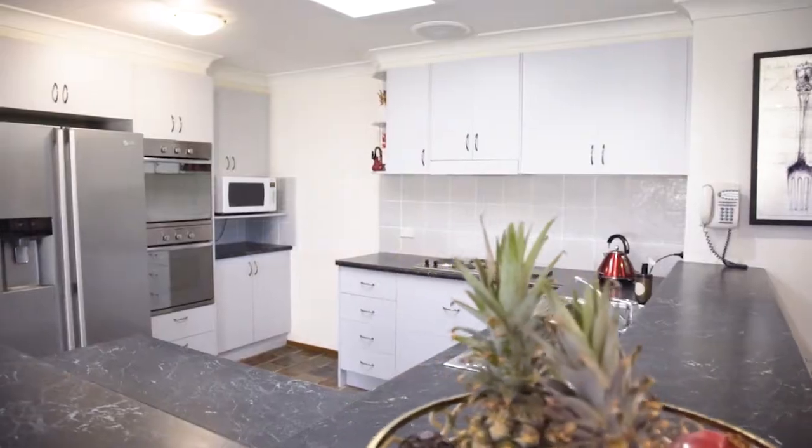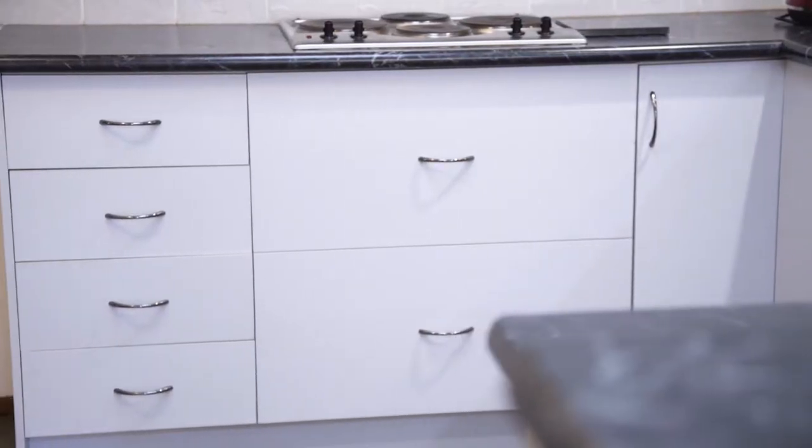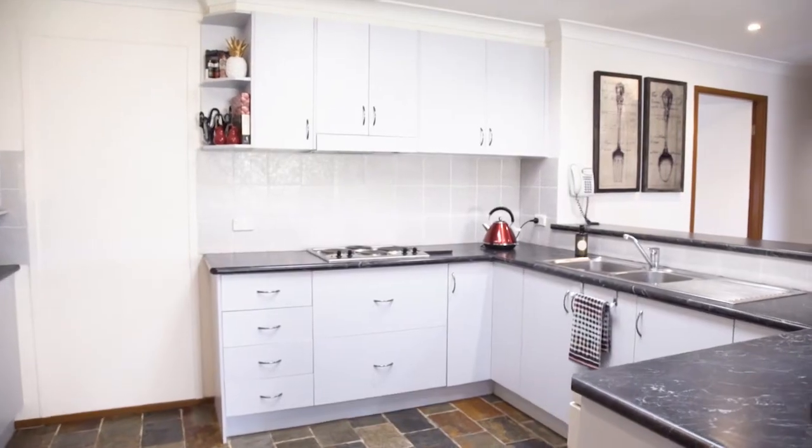The kitchen forms the heart of the home and provides a great space to prepare family meals with loads of cupboard and bench space.